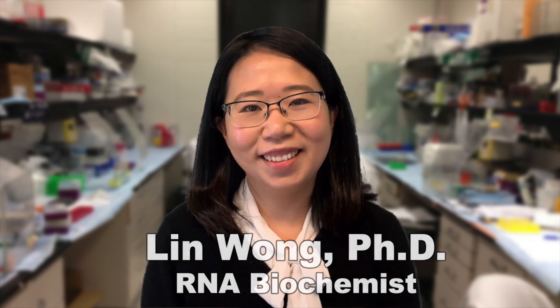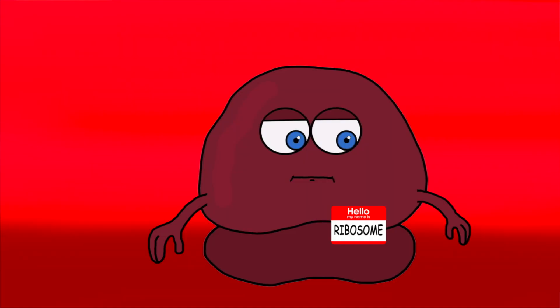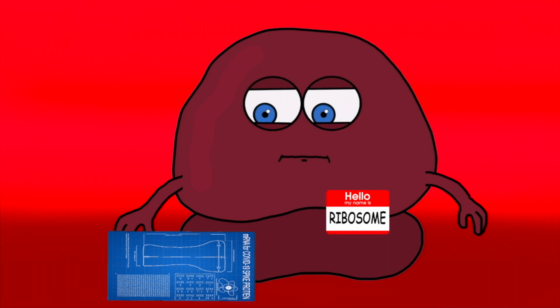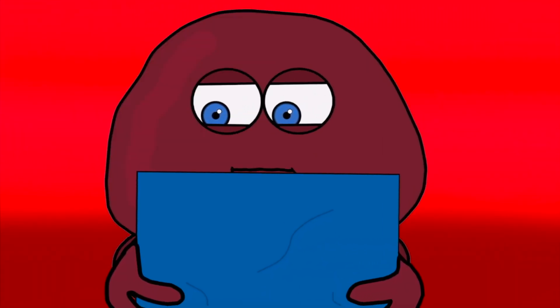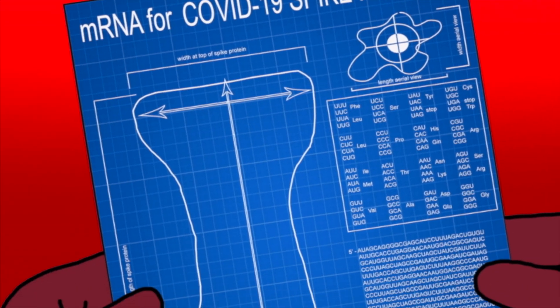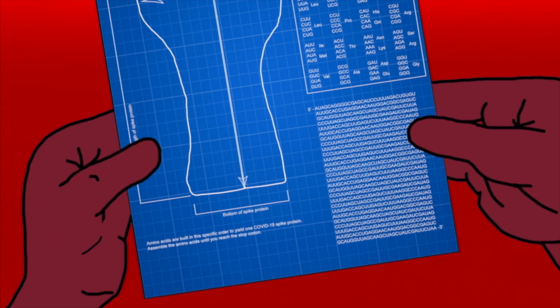Thank you for having me today. Can you help us explain how this vaccine works? Sure. This COVID-19 vaccine is an mRNA vaccine. So, what is mRNA? It is a genetic material, just like DNA. You can think of mRNA as almost like a blueprint. mRNA goes into the cells where there are ribosomes, which are machinery the cells use to build proteins. It tells ribosomes which amino acids to use in a specific order.